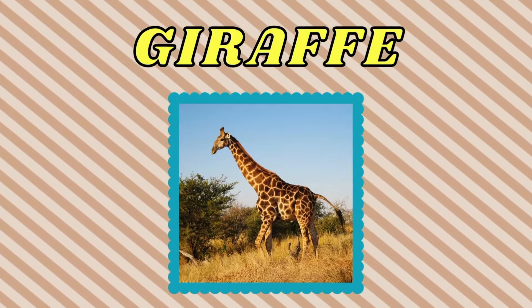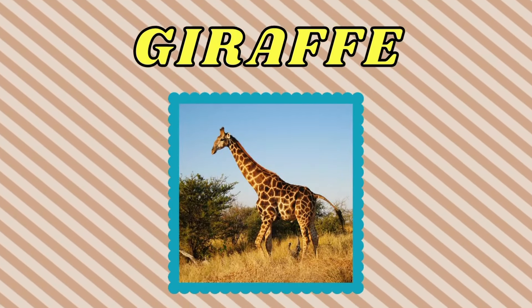Giraffe. This is a giraffe. Yak. This is a yak.